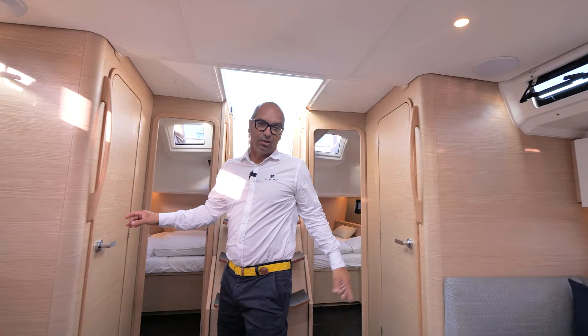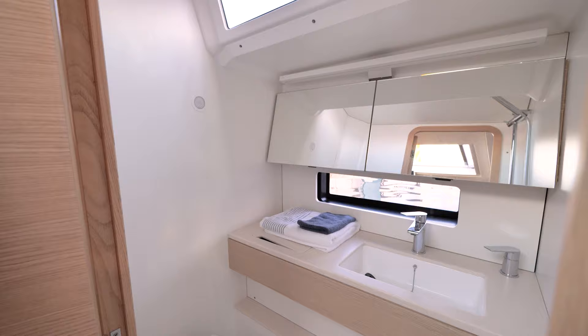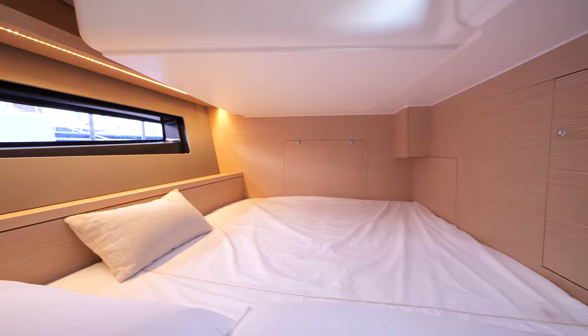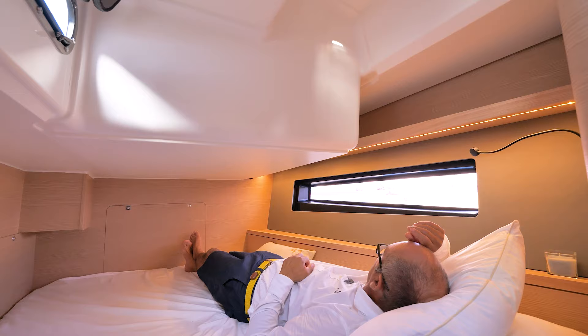You have two heads on both sides — on a small boat like this, look at the size of the head and all the storage available. On both sides as well are two double cabins, which are just huge with plenty of volume and space. It's a real big bed where you can sleep and spend time watching outside, looking at the sea and the sky.